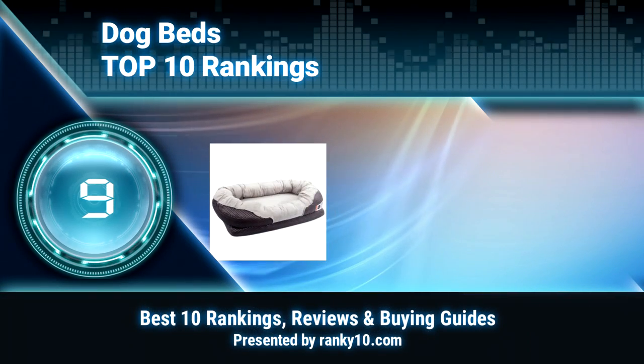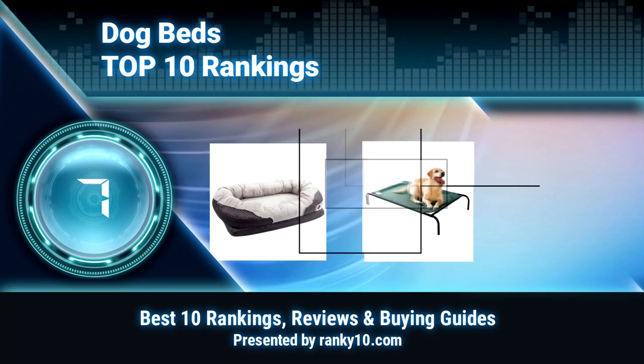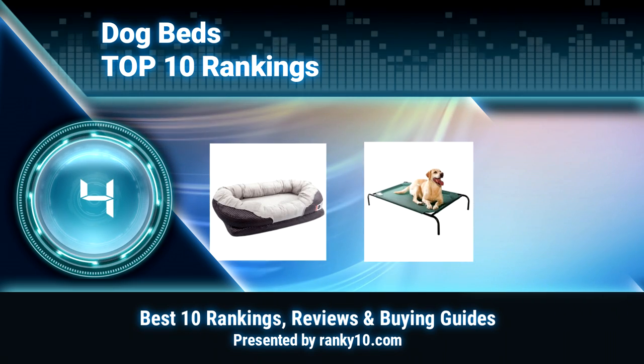Welcome to Ranky 10 Video Rankings. We announce the top 10 rankings of dog beds. Let's get started.